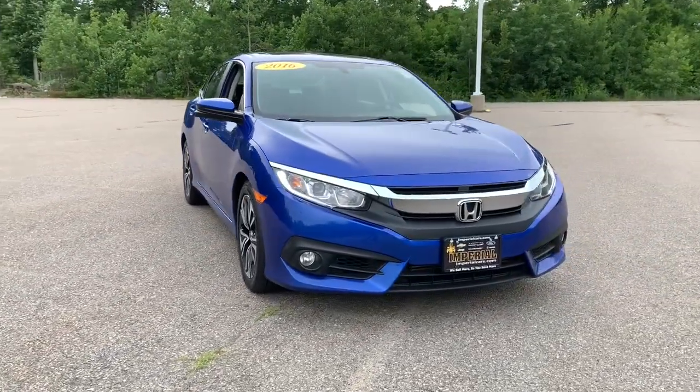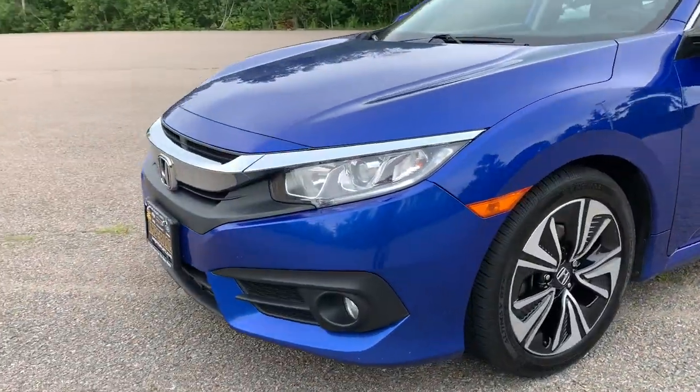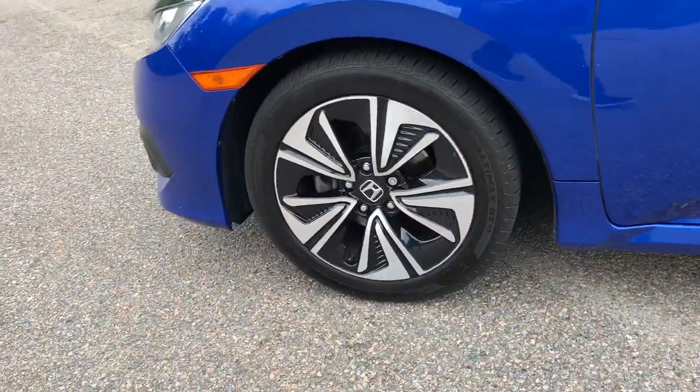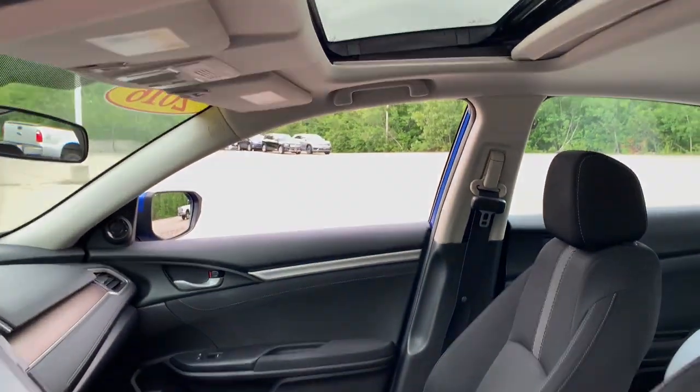Sun moonroof, keyless entry, fog lamps, dual zone AC, electronic stability control, heated front seat, aluminum wheels, intermittent wipers, tire pressure monitoring.